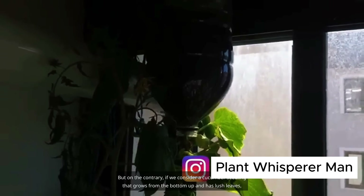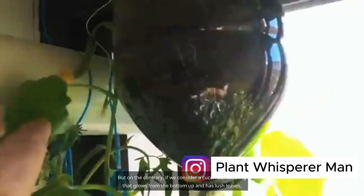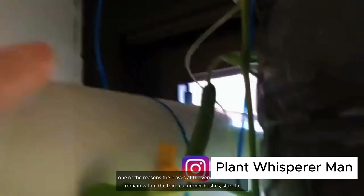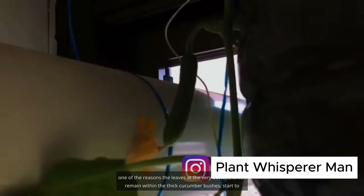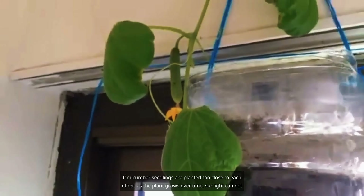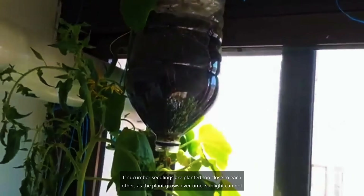On the contrary, if we consider a cucumber seedling that grows from the bottom up with lush leaves, one of the reasons the leaves at the very bottom — remaining within the thick cucumber bushes — start to yellow is insufficient light. If cucumber seedlings are planted too close to each other, as the plant grows over time, sunlight cannot penetrate every point, and they turn yellow.